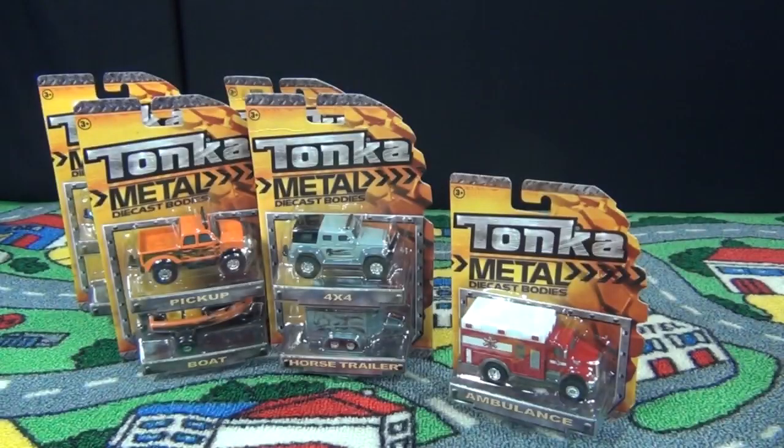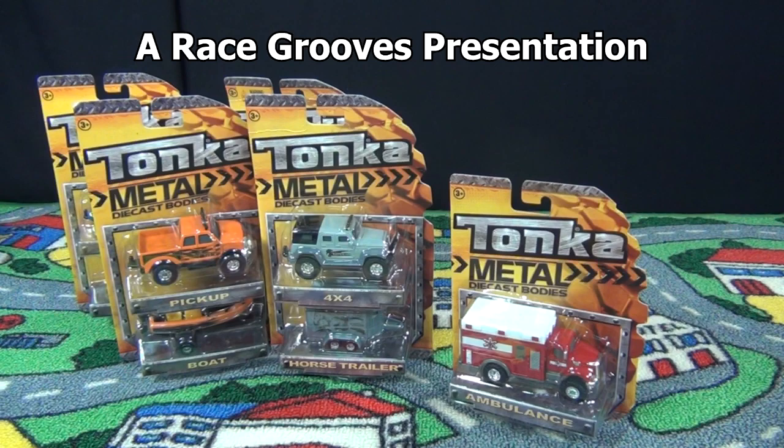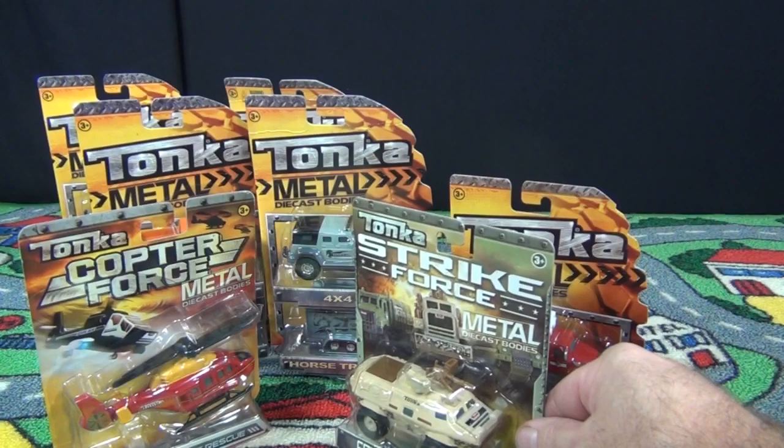It was nice to see these new die-cast toys in 2012. We had singles and we had two packs. In this video we're going to take a look at those two packs. By the time 2013 rolled around, we had cool stuff like Strike Force and Copter Force.